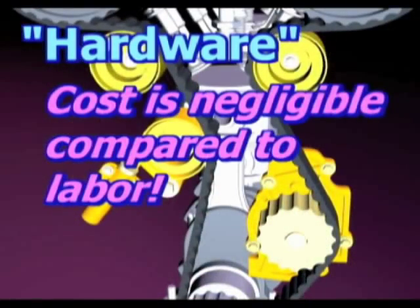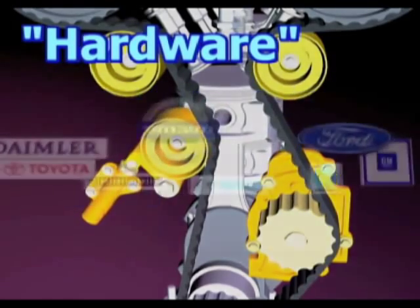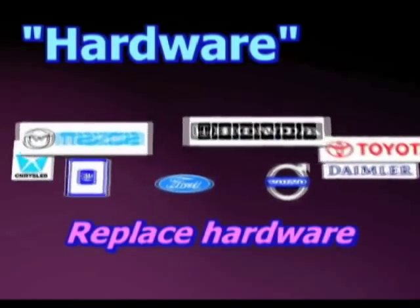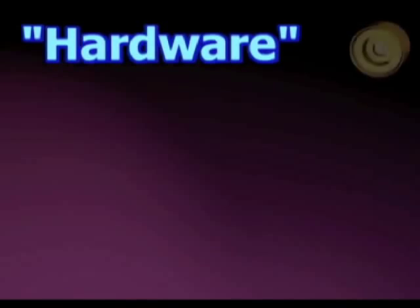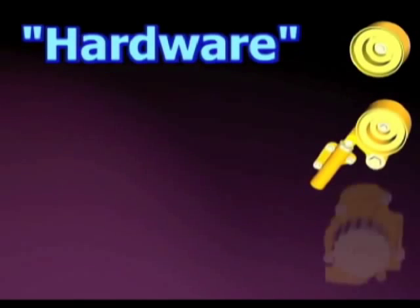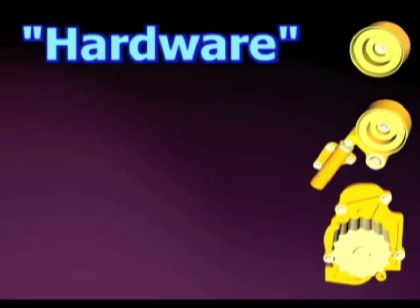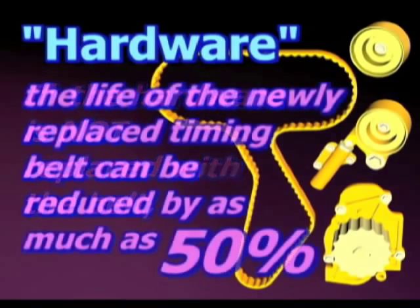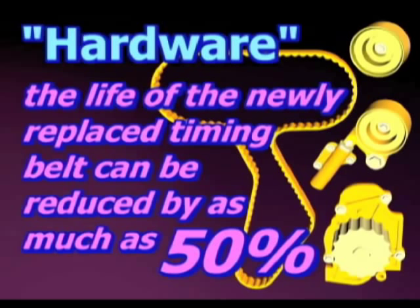In fact, their cost is negligible compared to the labor cost of removing everything necessary to gain access to the timing drive. That's why many manufacturers recommend that the hardware items be replaced along with the timing belt. Replacing the hardware components makes sense for another even more compelling reason: if the hardware is not replaced with the belt, the life of the newly replaced timing belt can be reduced by as much as 50% — a costly and needless expense, especially with interference engines.